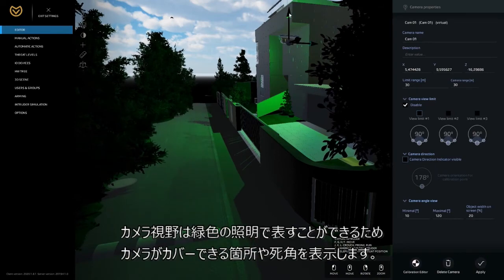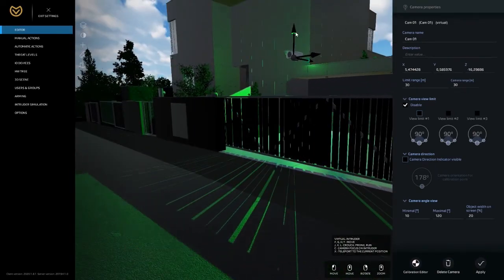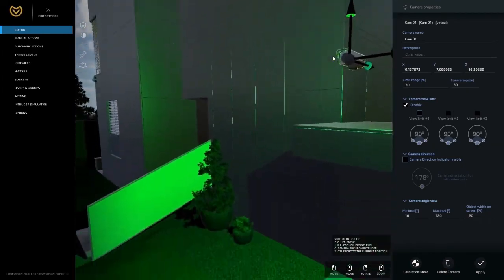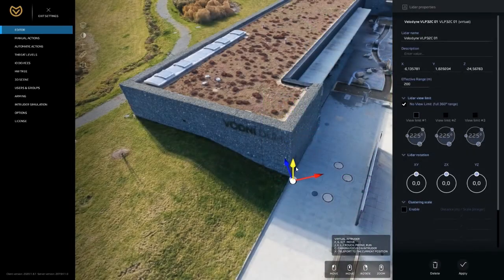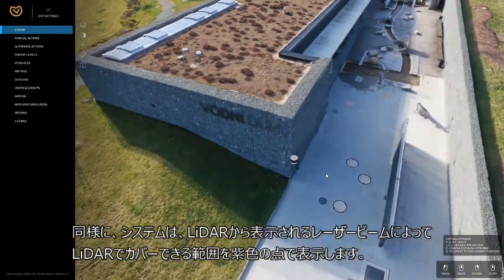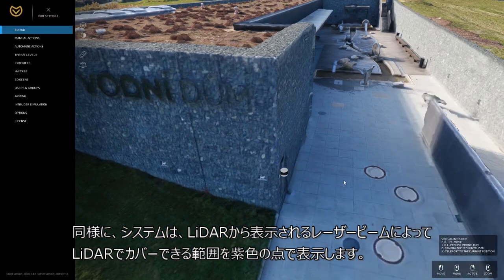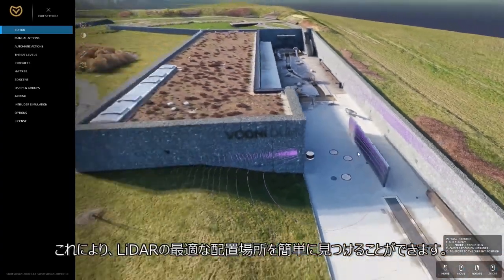Cameras can also be presented as a green light source, thus showing camera coverage or blind spots. In the same way, the system displays future LiDAR coverage by laser beams shown as purple dots from the LiDAR. This makes it very easy to find the best placement for LiDARs.